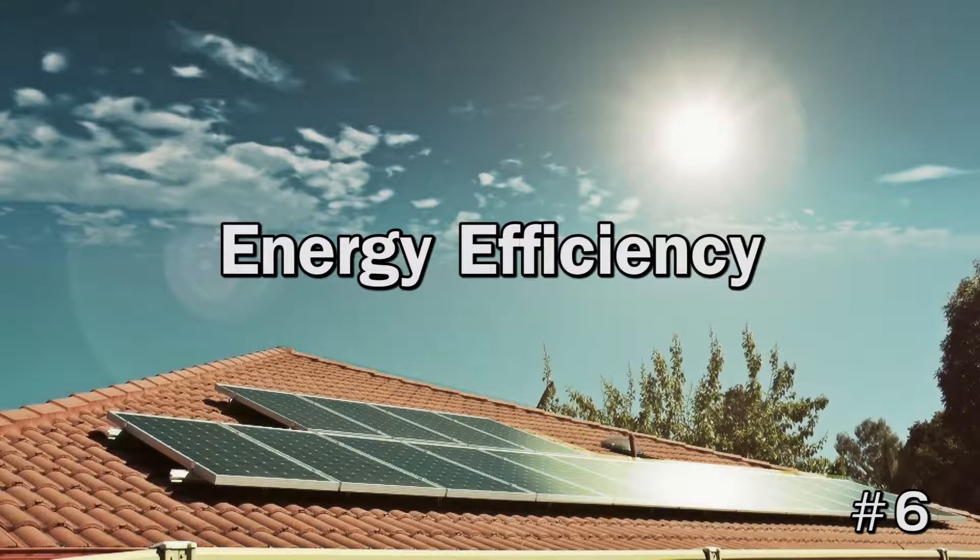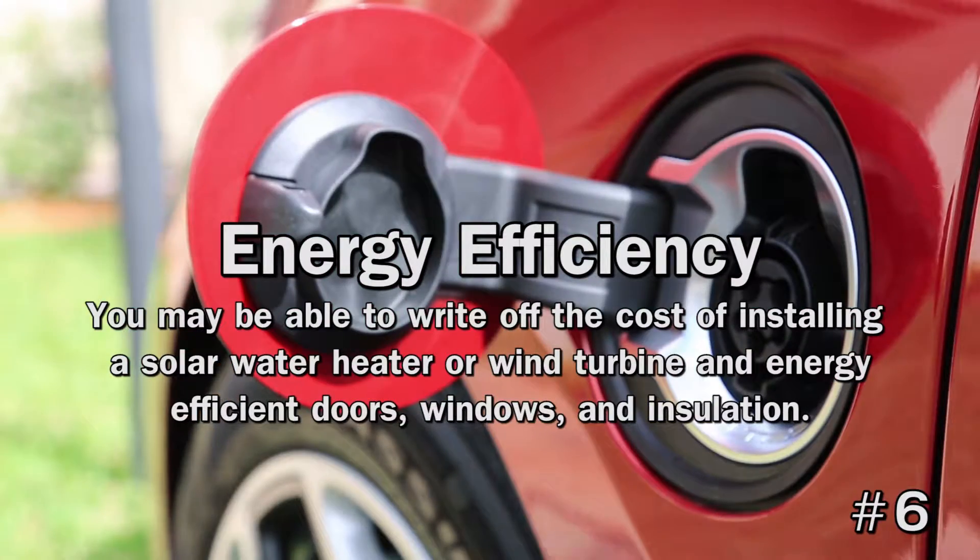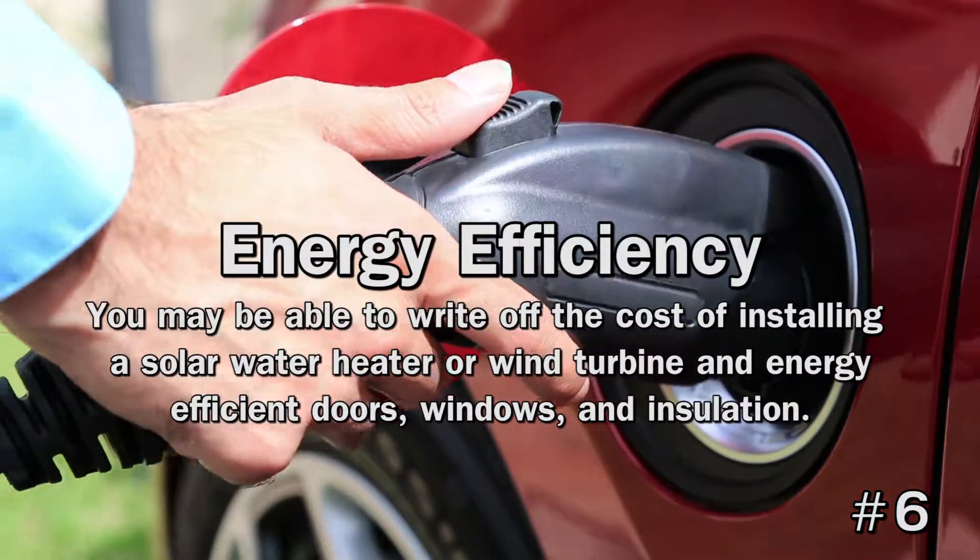6. Energy Efficiency. Energy-efficient upgrades can provide tax benefits as well. You may be able to write off the cost of installing a solar water heater, a wind turbine, or energy-efficient doors, windows, and insulation. Purchasing a hybrid or electric vehicle may also qualify.